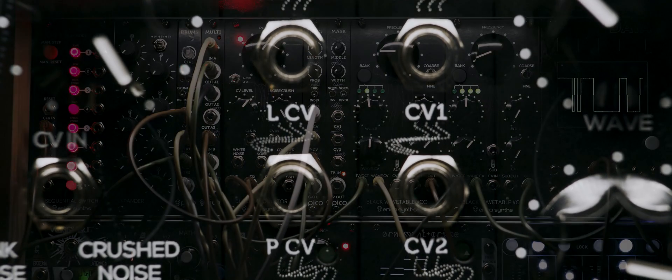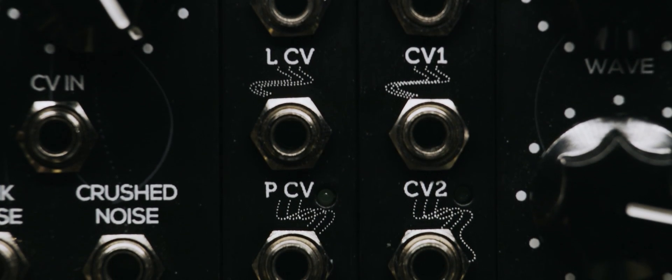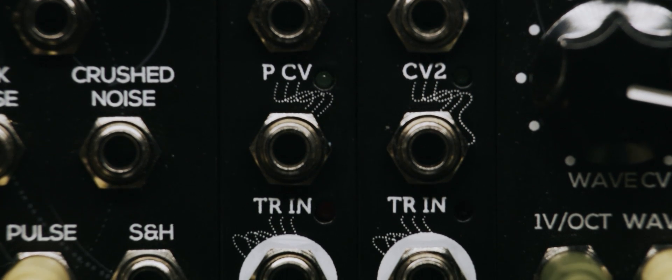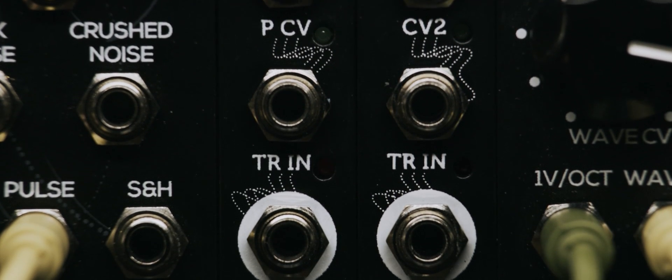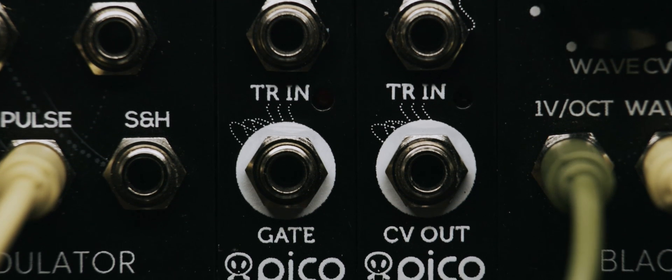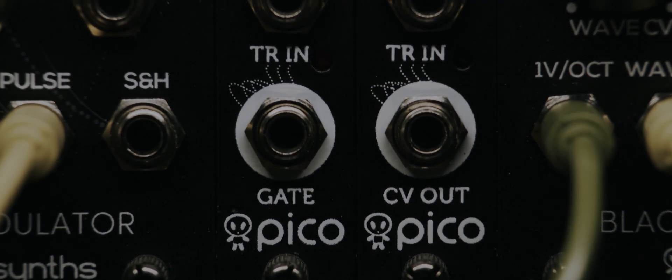There is a CV input for length, corresponding to the first knob, and there is a CV input for probability, corresponding to the second knob. The trigger input has a LED that indicates the frequency of gate outputs, and the last jack is the gate output.